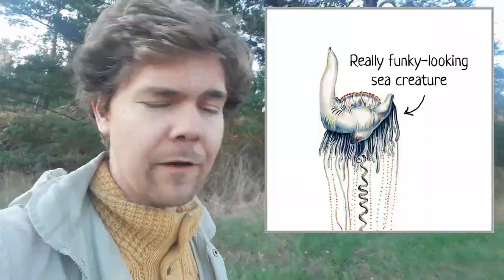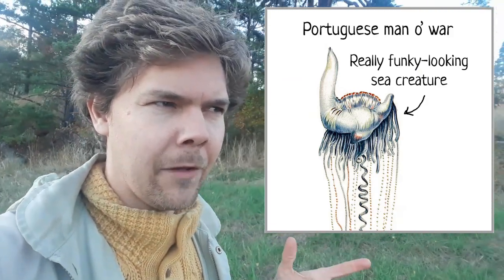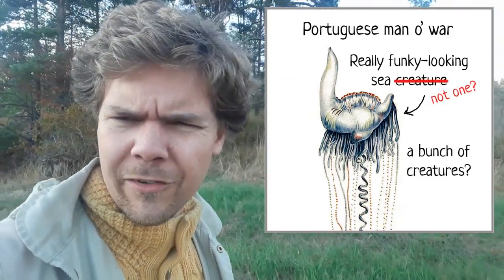Stop me if you've heard this one before. So there's this really funky looking sea creature called the Portuguese Man O' War. It's like not one creature — it's like a bunch of creatures stuck together and working as a collective, like a colony. We have to talk about this because it's been driving me off the wall for a very long time.